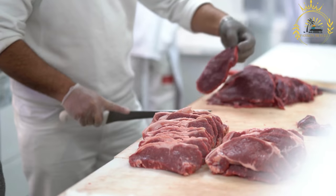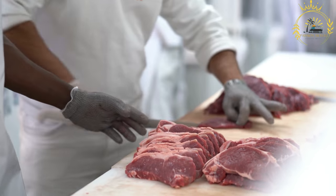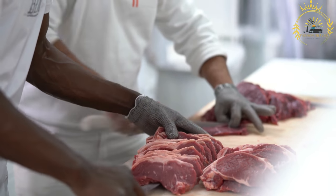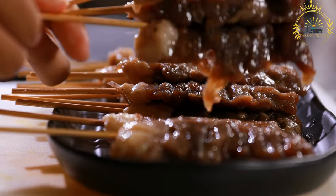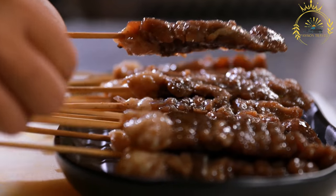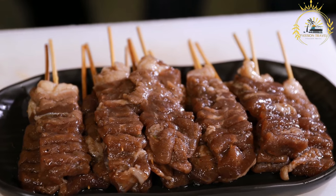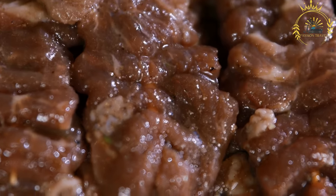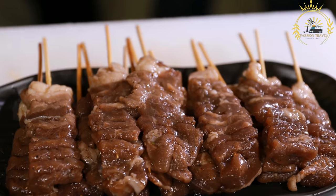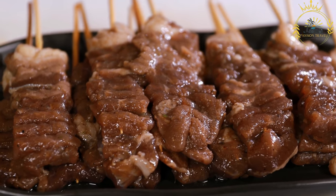Here's an overview of how bruchettes are typically prepared. The main ingredient is usually meat — the most common meats used are beef, chicken, or goat. The meat is cut into bite-sized pieces suitable for threading onto skewers. The meat pieces are then marinated to enhance their flavor and tenderness. The marinade can include garlic, ginger, onions, lemon or lime juice, vinegar, and a mix of spices and herbs.